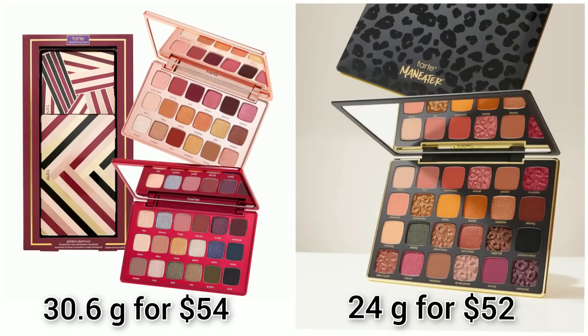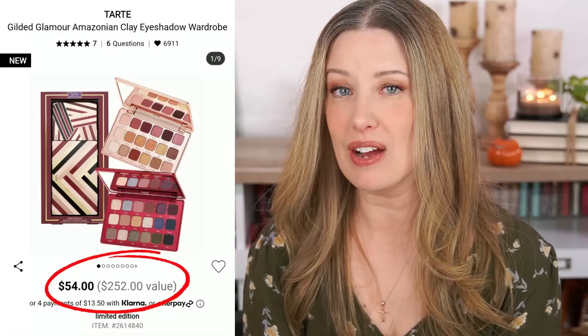I crunched some numbers: each palette has 15.3 grams of eyeshadow for a total of 30.6 grams. Their Maneater After Dark palette is $52 for 24 grams, so you're getting six grams less in the Maneater palette than in the set of two. But is it $200 more eyeshadow? No. Is it a different formula? No. I feel like Tarte is basically trying to act like they are Pat McGrath, and I don't even think her eyeshadows are worth the $129 price tag. I think $54 is a perfectly reasonable price for this set — it's a similar amount of product to the Maneater After Dark palette and just $2 more.